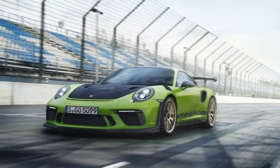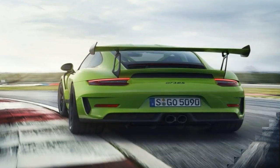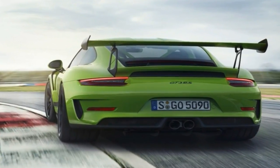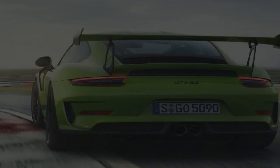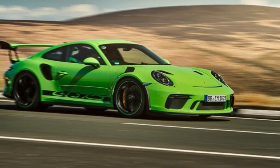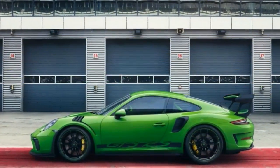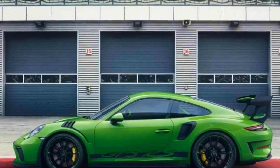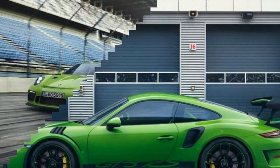How do you improve on a car that is already punching well and truly above its weight? The 2016 Porsche 911 GT3 RS was a machine that, in our testing, utterly vanquished two of my favorite track-oriented sports cars, the Mustang GT350R and Dodge Viper ACR. There and elsewhere, the GT3 RS easily stood toe-to-toe with nearly any track-focused car on the road, including those costing many times more.